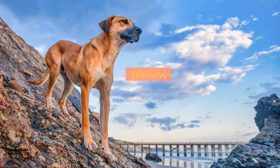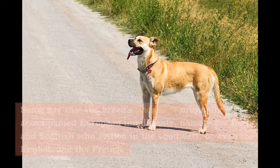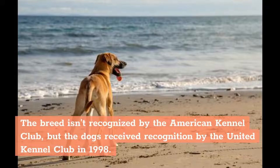History. The Black Mouth Cur's origins are a bit hazy, but they are synonymous with the southeastern United States. Some say that the breed's ancestors originally accompanied European immigrants, namely the Irish and Scottish who settled in the southeast, or even the English and the French. Others believe the Black Mouth Cur is an American breed and developed in Tennessee or Mississippi. The breed isn't recognized by the American Kennel Club, but the dogs received recognition by the United Kennel Club in 1998.